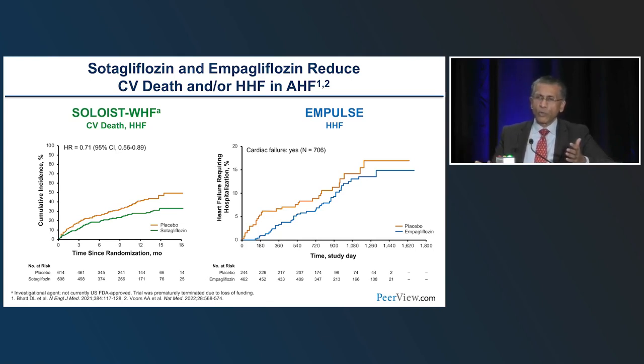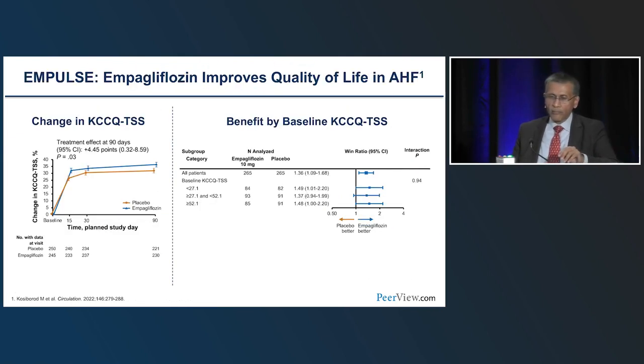Even with an incomplete SOLOIST and modest IMPULSE trial, early benefit is already apparent. The primary endpoint in IMPULSE — the win ratio — was 1.36, meaning patients on empagliflozin had a 36% higher chance of winning on the composite endpoint of mortality, recurrent events, time to event, and quality of life. In SOLOIST, despite being an incomplete trial, there was already a 21% relative risk reduction in cardiovascular death and heart failure hospitalization. In IMPULSE, even the secondary endpoint of all-cause mortality and heart failure events reached statistical significance in that short 90-day period. Safety was no different across the spectrum.